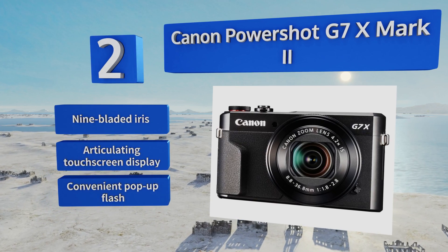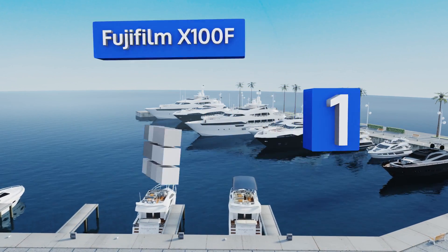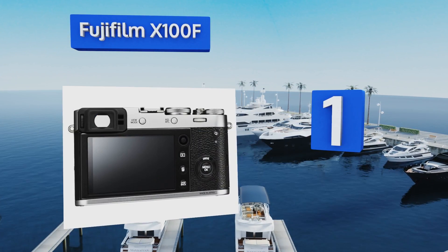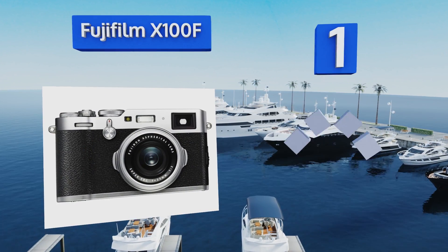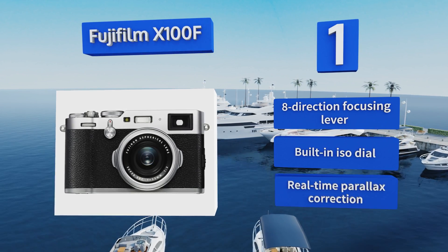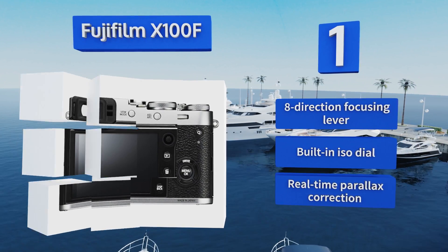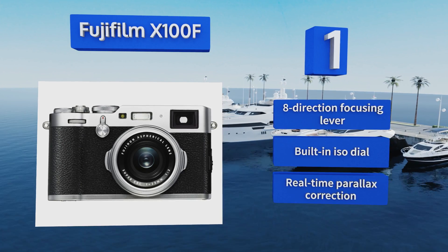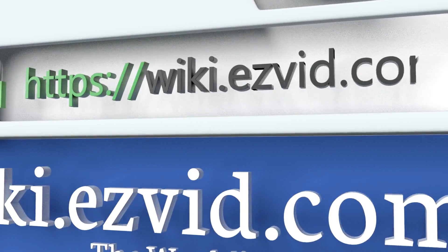Coming in at number one on our list, the Fujifilm X100F boasts a high-performance APS-C X-Trans 3 sensor as well as a hybrid rangefinder-style viewfinder with a digital overlay. Its expanded phase detection area provides shooters with fast and accurate autofocus. It features an eight-direction focusing lever, a built-in ISO dial, and real-time parallax correction.